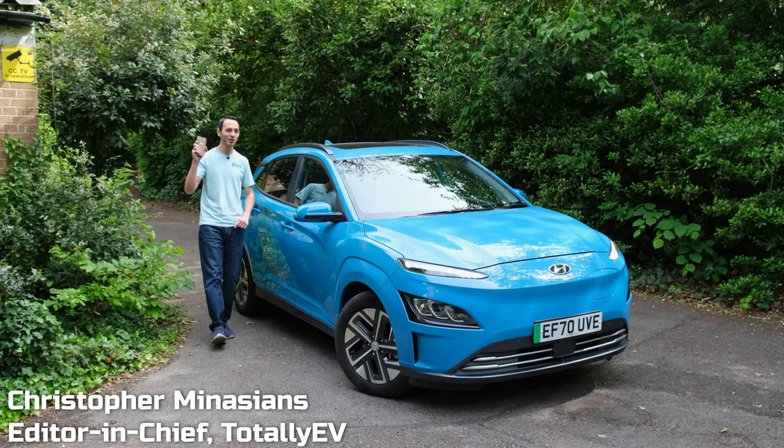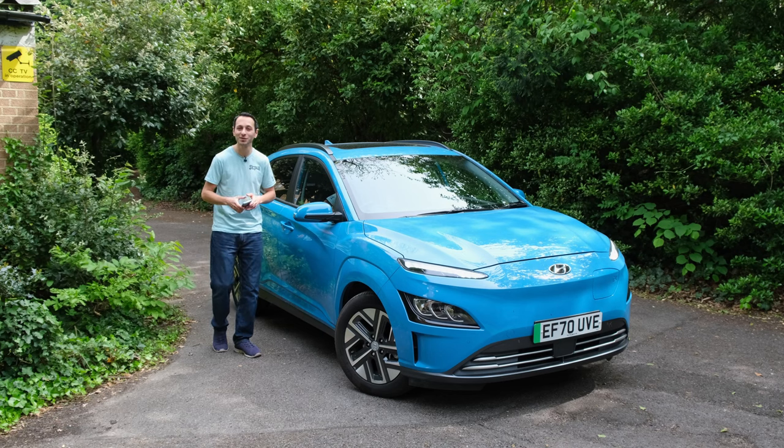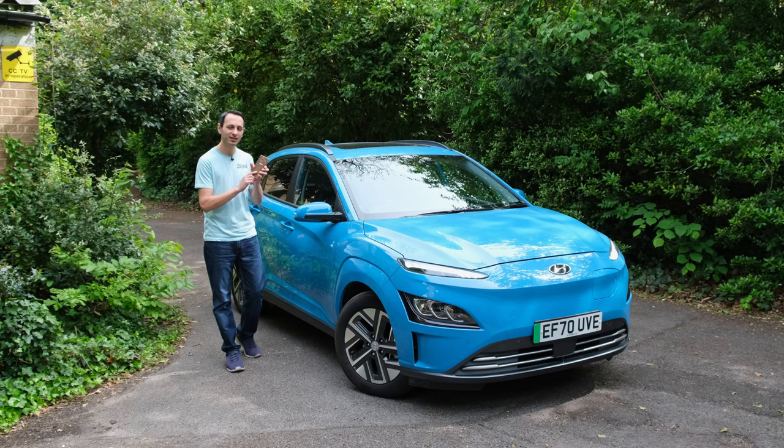The Hyundai Kona Electric is very much like my smartphone. It's been replaced by newer, fancier models from the manufacturer, and of course there's plenty of alternatives out there on the market. But just because my phone is a little bit older doesn't make it irrelevant in today's market.